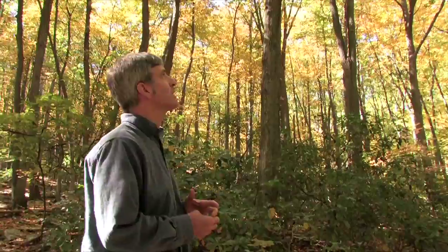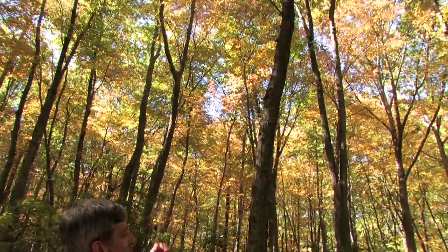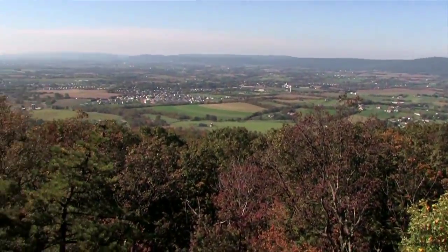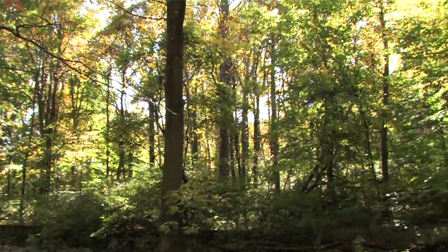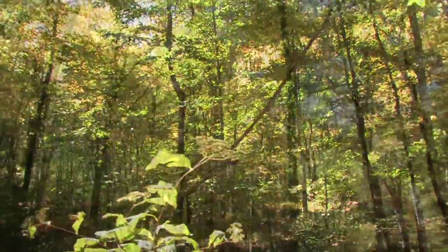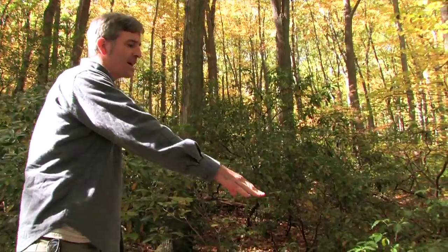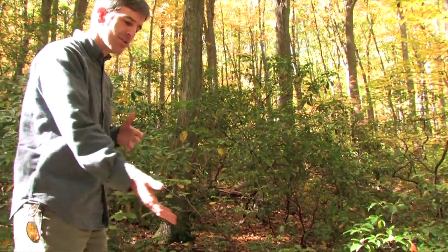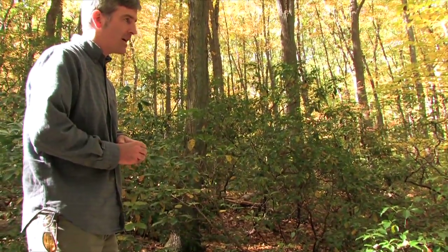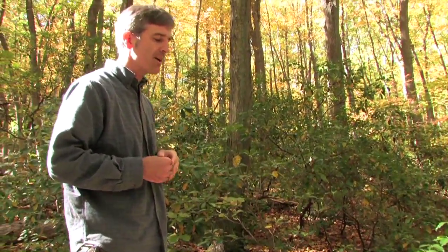You can see here in this hickory forest that we have that strong canopy up there. But also coming under the canopy, you have the sub-canopy with some maples and hickory starting to grow up through. You also get into a shrub layer right here, and even below that, you'll have an herbaceous layer, and below that, your leaf and duff layer — it all maintains the life of the forest and keeps regenerating.